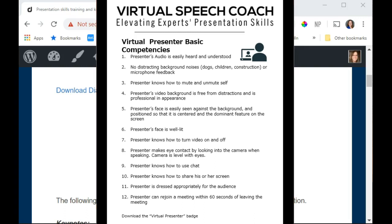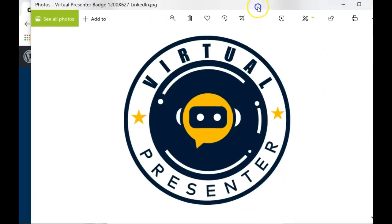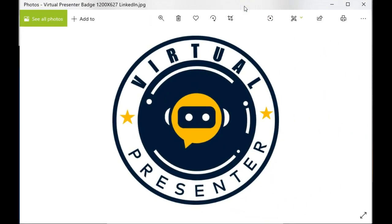So if you can do all of those things, I am happy to give you a copy of my Virtual Presenter Badge. See you next time!